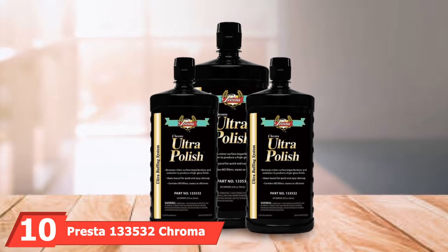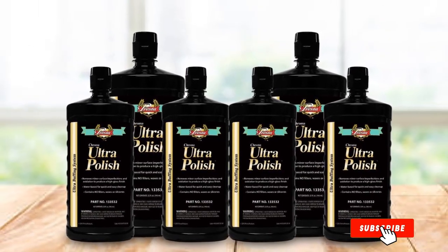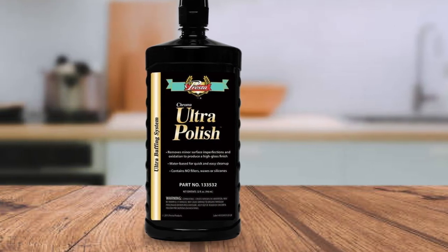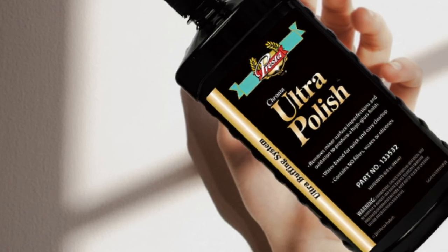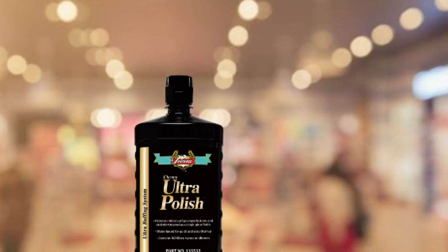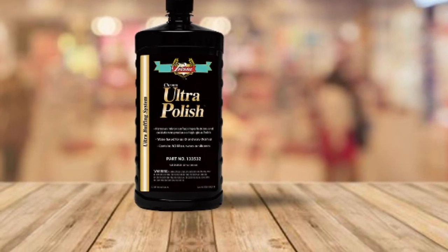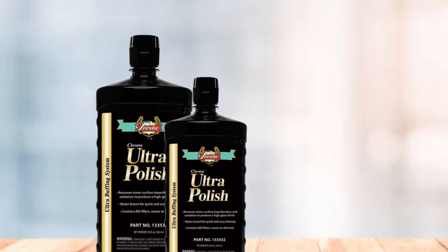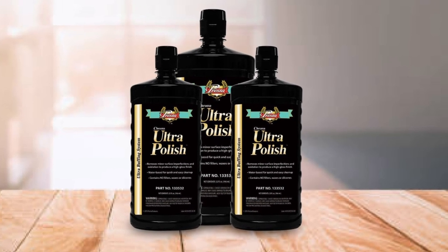Finally, the number ten position is dominated by Presta 133532 Chrome Ultra Polish. This top-rated product is formulated to create a high-gloss finish for boat surfaces, effectively removing minor imperfections, light stains, and oxidation. It is silicone-free and works on gel coats as well as painted surfaces of marine and vehicle applications. The Ultra Polish creates a beautiful, smooth, high-gloss finish with no wax fillers that could inhibit surface quality. It leaves no residues when applied with electric buffers, is eco-friendly, 100% safe for manual and machine applications, and is water-based and VOC-compliant.